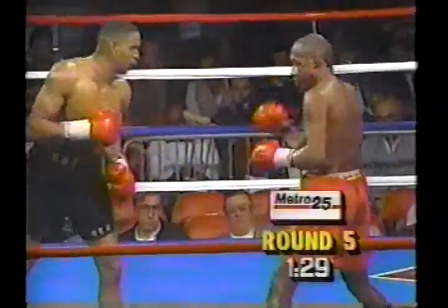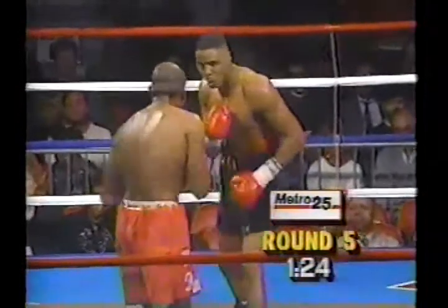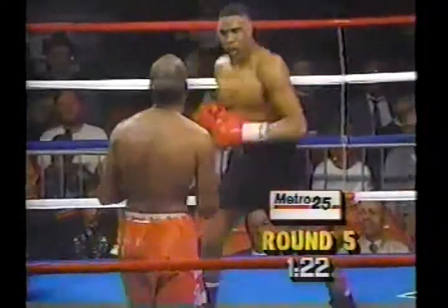A little more than halfway through round five. Oh, nice jab. I like that jab. He sticks it. Quick.